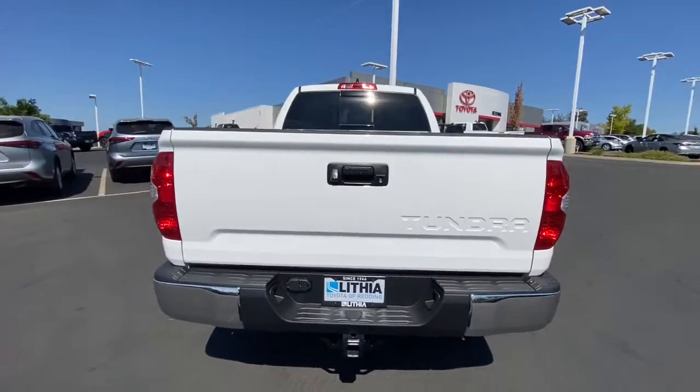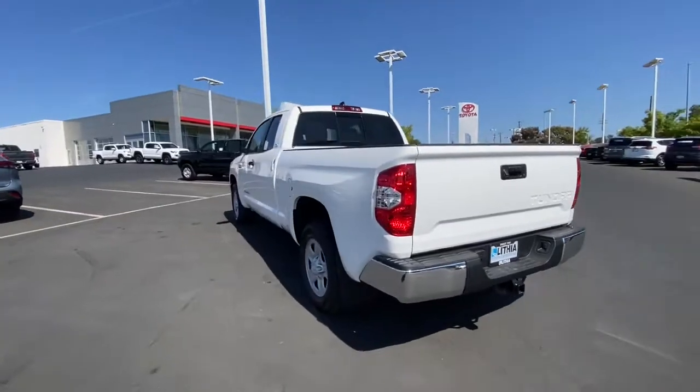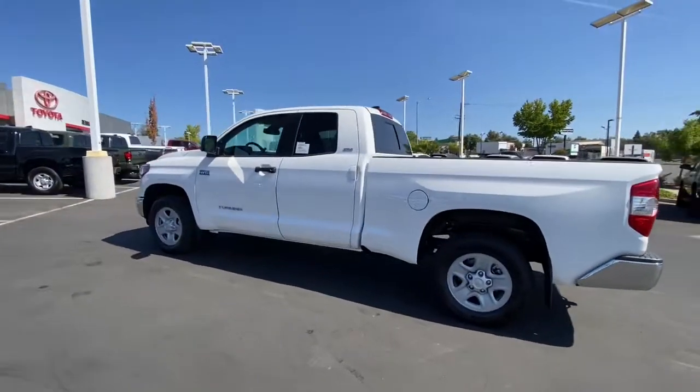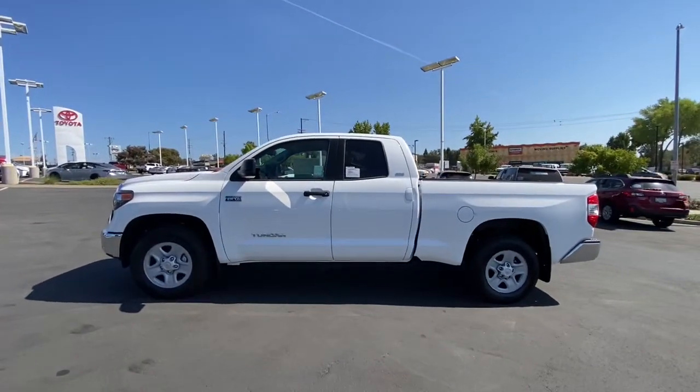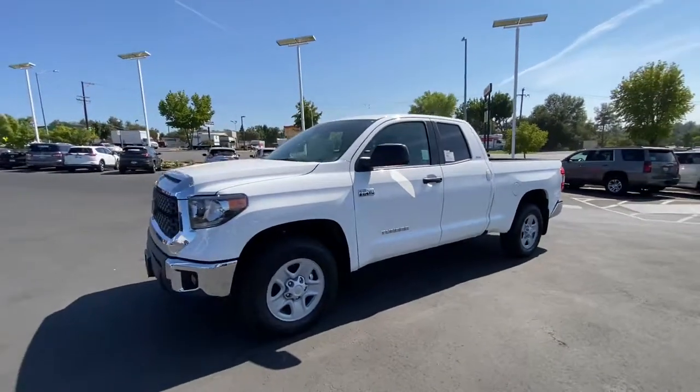The following are some of this vehicle's highlighted options: keyless entry, eight-cylinder engine, satellite radio, adaptive cruise control, iPod and MP3 input, heated mirrors, fog lamps, backup camera, electronic stability control, and trailer hitch.